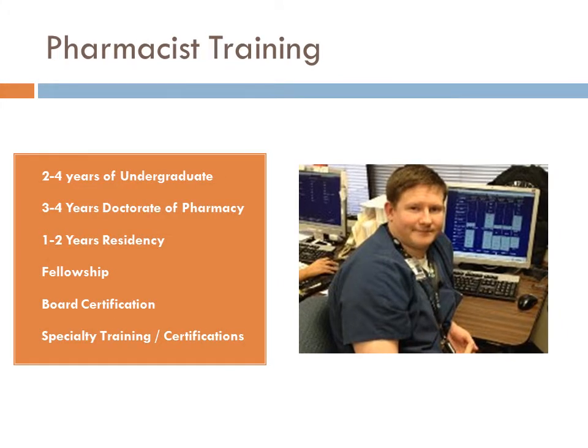Before I begin telling you about some of the services we provide, I'd like to give you a background on pharmacist education, and it's changed within the last 10 to 15 years. Pharmacists are required to complete at least two years of an undergraduate program. A lot of pharmacy schools are now requiring an undergraduate degree to be accepted. Pharmacy schools provide a doctorate of pharmacy, with three-year and four-year programs.